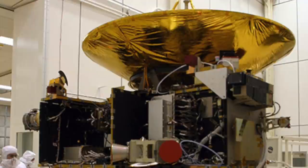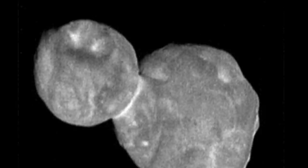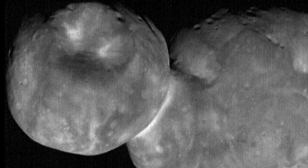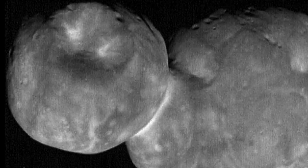Ultima Thule is about 35 kilometers across — that's about 20 miles — so it's city-sized, basically. It's a lot larger than the comet Rosetta visited, Churyumov-Gerasimenko — larger by about a factor of 10. And it's smaller than Pluto by about a factor of 10, so it's an intermediate size. It's so small that it's very lumpy — obviously not a round world; it's two roundish worlds stuck together. It's still bigger than most of the stuff in the asteroid belt.